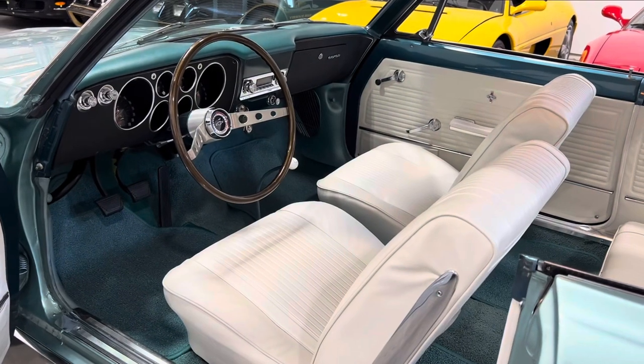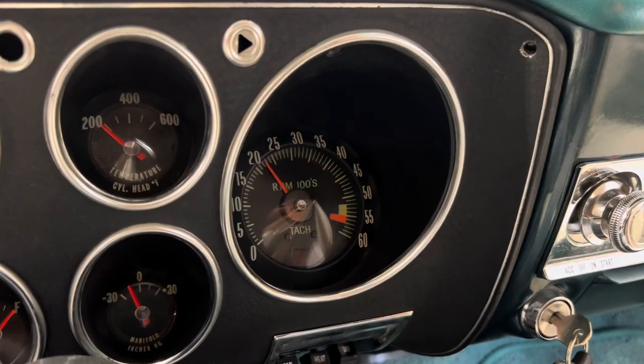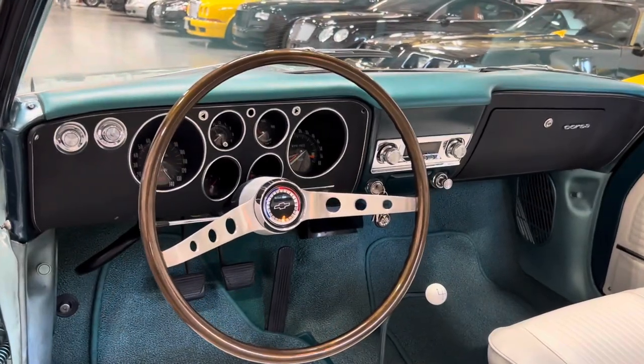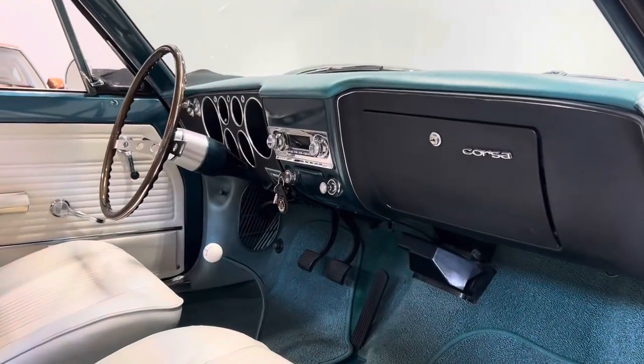The interior is finished in two-tone turquoise with white vinyl front bucket seats and rear bench seats. All of the gauges work, including the clock, and this Corvair now features a retro aftermarket radio, the heater, and a white ball 4-on-the-floor shifter.